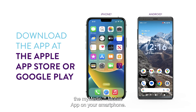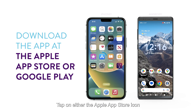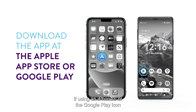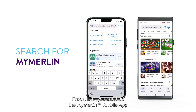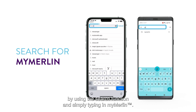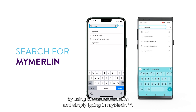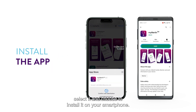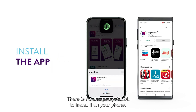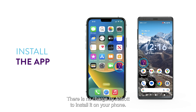To get started, you'll need to download the MyMerlin mobile app. On your smartphone, tap on either the Apple App Store icon if using an iPhone, or the Google Play icon if using an Android phone. Each store has thousands of different apps. From here, you can find the MyMerlin mobile app by using the search function and simply typing in MyMerlin. Once you have located the app, select it and choose to install it on your smartphone. There is no charge by Abbott to install it on your phone.